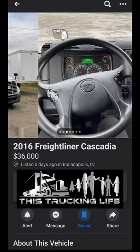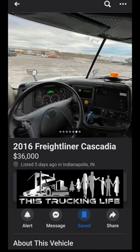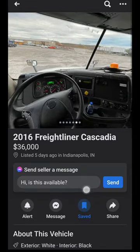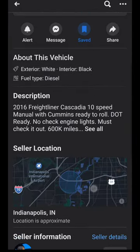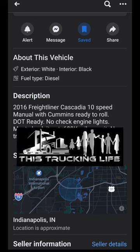This is a 2016 Freightliner Cascadia, $36,000. It's just like the one I used to have except newer and way less miles. Look at that — 600,000 miles on a Cummins with the 10 speed. No check engine lights. Must check it out.